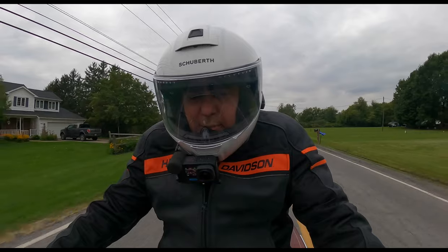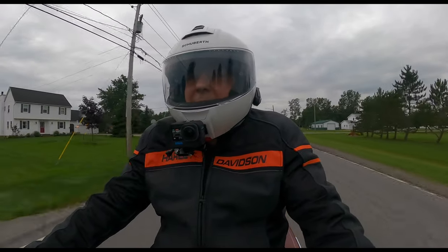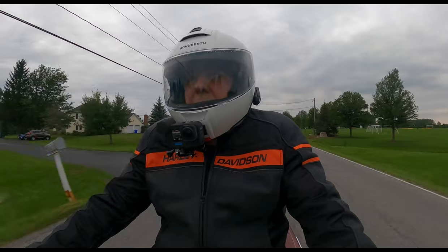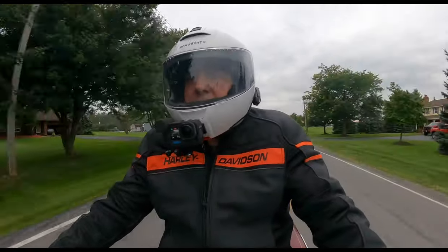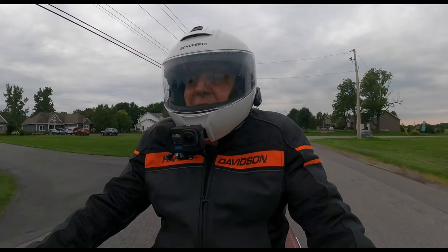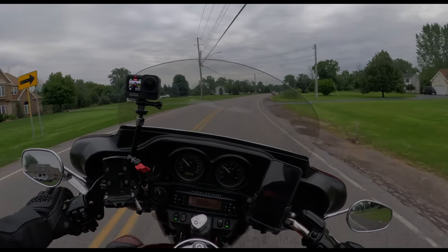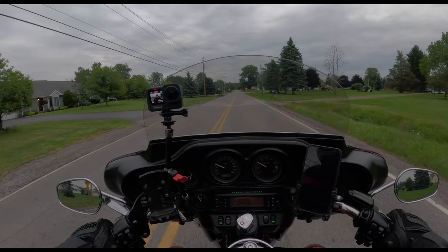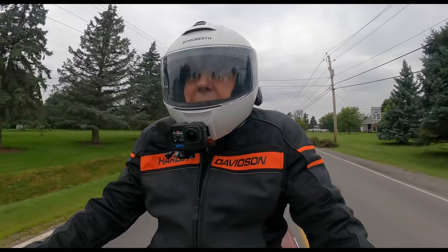The HJC helmet leaked so much air that it was actually cooler to ride with. The wind noise in this Schuberth helmet is outstanding. My biggest fear was wind noise — there is no wind noise in this helmet. There is such a tight fit around my neck that the sound quality is excellent. This ranked one or two depending on who was doing the rating, with Shoei's Neotec helmet — they were very close. I think it's excellent as far as sound rating goes.